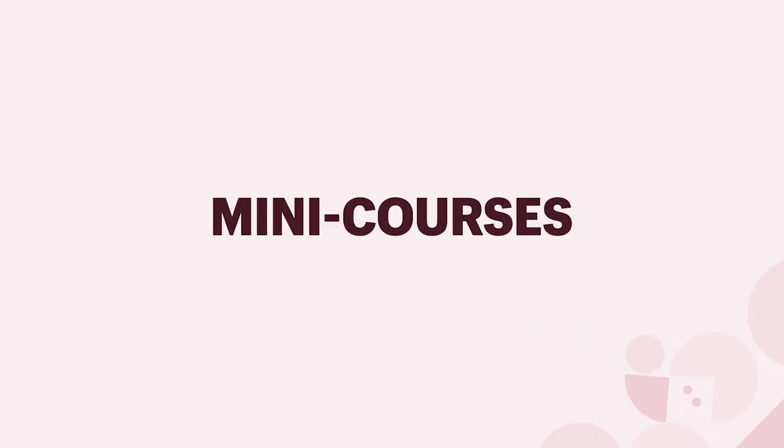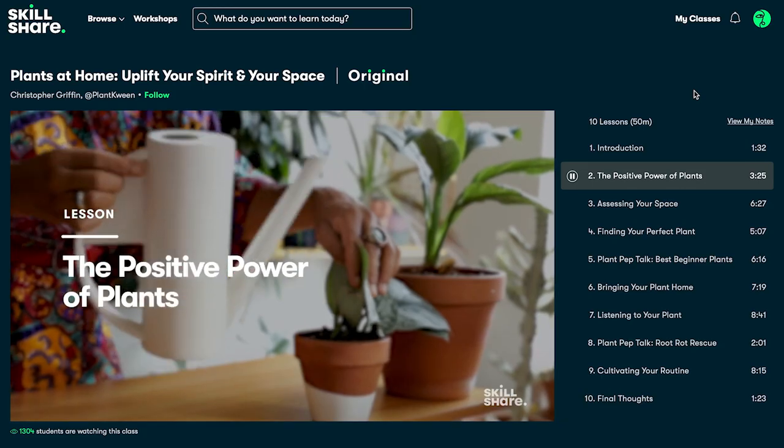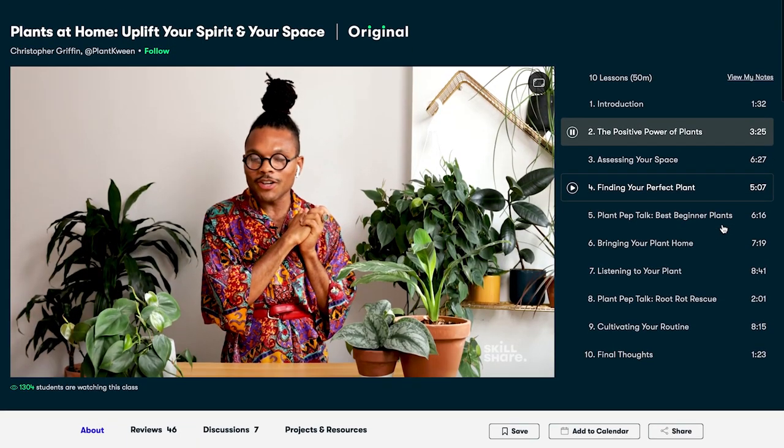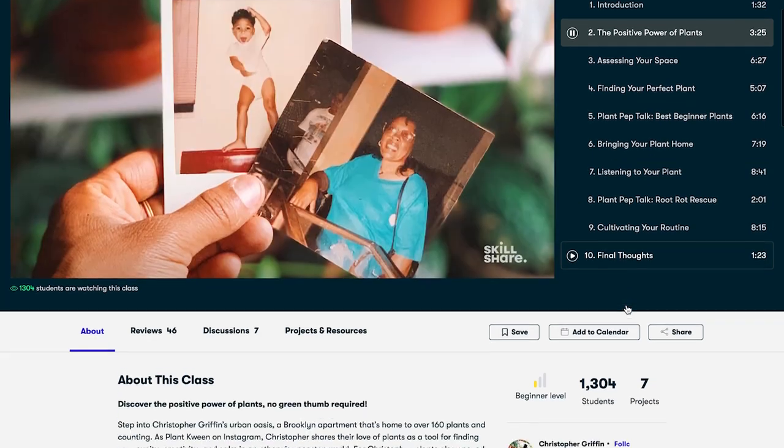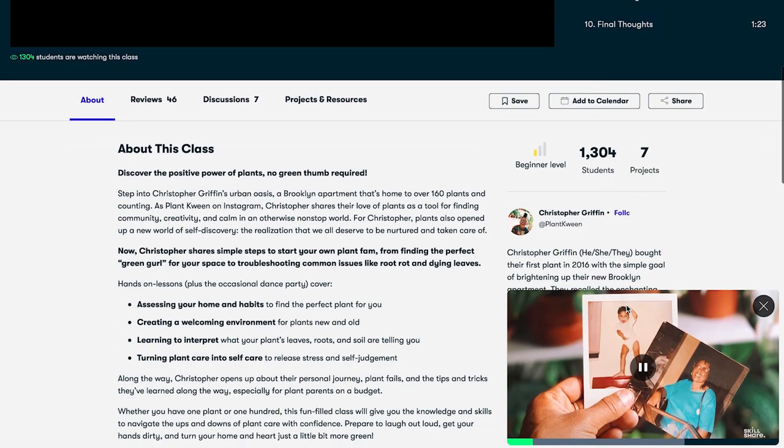First, we have mini courses — these are beginner level, often taking a learner an hour or two to complete. Sometimes these mini courses are given away for free, but if they are sold, they're generally done so at a lower price point. If given away for free, these mini courses often become a marketing tool, taking the form of an email course used as a lead magnet to drum up business for other digital products or services.